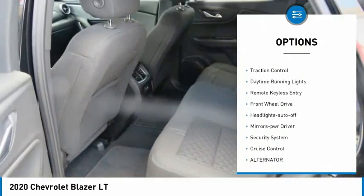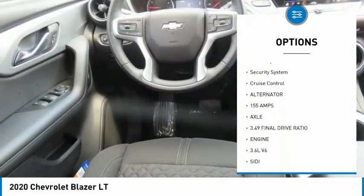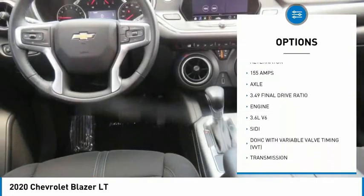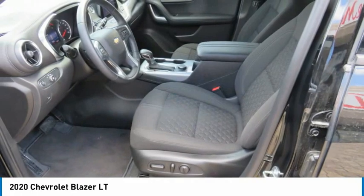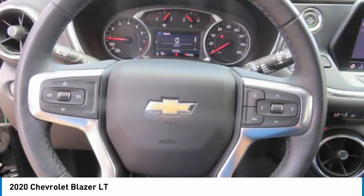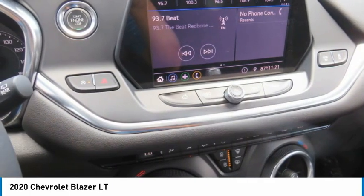Aluminum wheels, heated side mirrors, traction control, daytime running lights, remote keyless entry, FWD, headlights auto-off, mirror memory, security system, cruise control. Take this vehicle for a spin and see why so many shoppers are now proud owners.